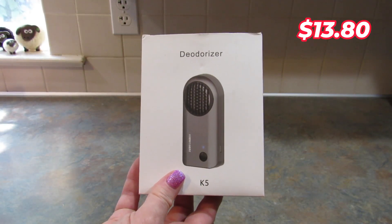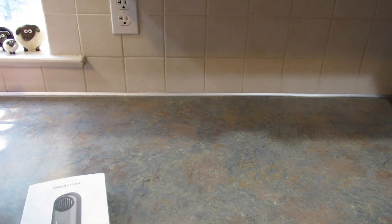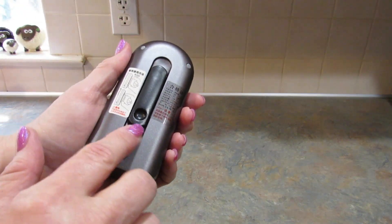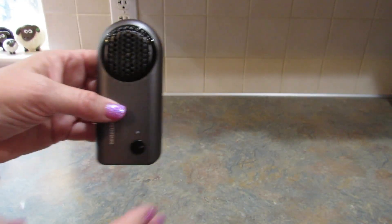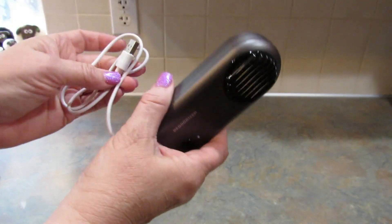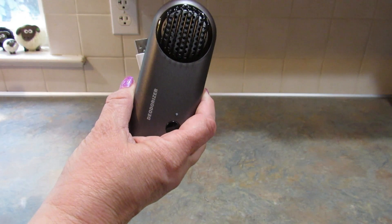The next item I picked up is this air purifier and deodorizer, and I got this for my car. It clips onto your visor and you can run it in your car to freshen the air. It needs to be charged but it did come with a Type-C charging cord, so I'm super excited about this. I'm going to charge it up and put it in my car.